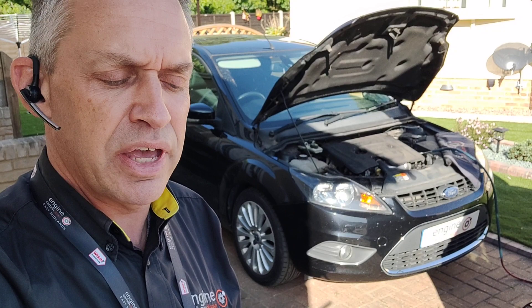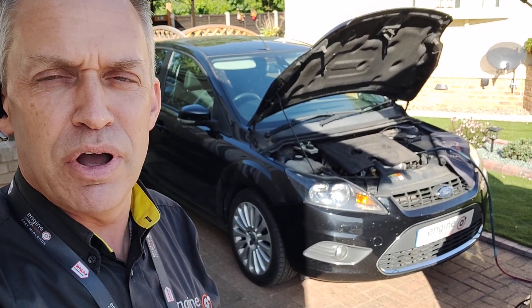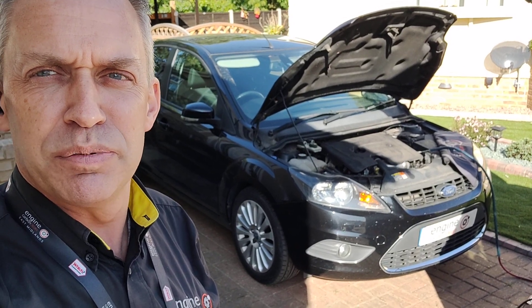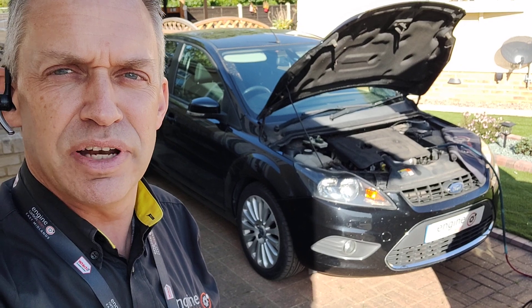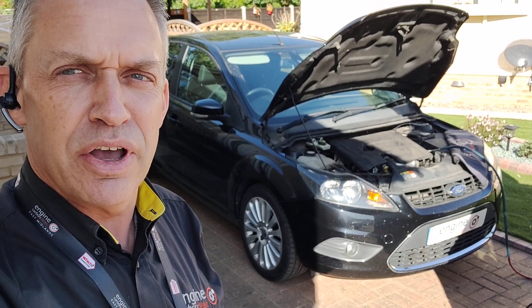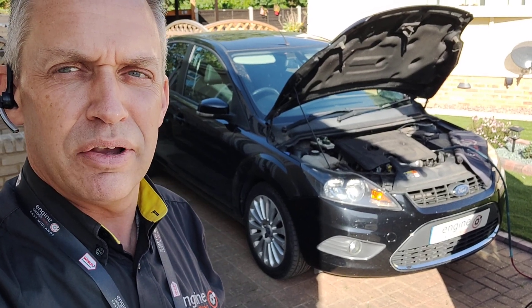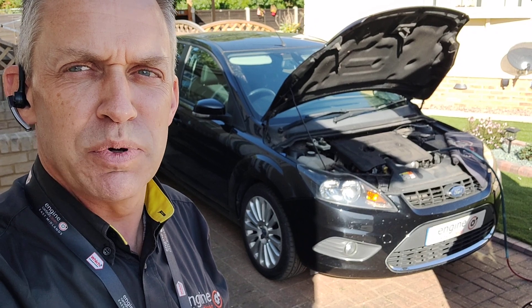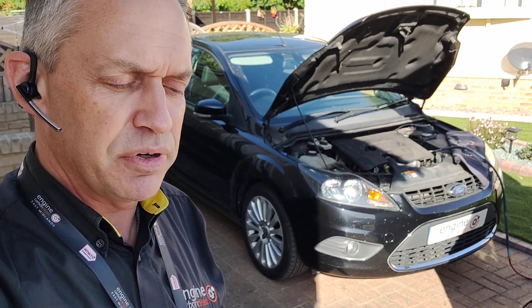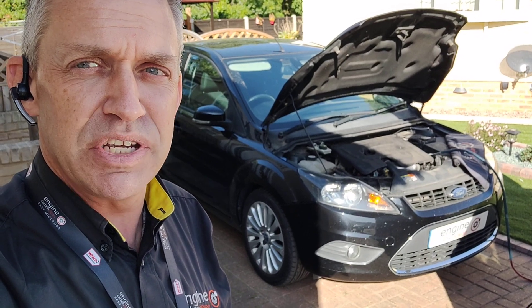There was also a code in there for the accelerator pedal position signal. We've seen this quite often on Fords — one of the pedal position sensors packing up, putting the engine malfunction light on and putting it into limp mode. We've cleared that code and it's driving normally again now. If that reappears and the engine code pops back on, that sensor probably needs changing. We've had it out for a spin this morning and it hasn't reappeared, so hopefully it was just a one-off. But if it pops back on, that needs changing — and it will potentially stop it regening as well.